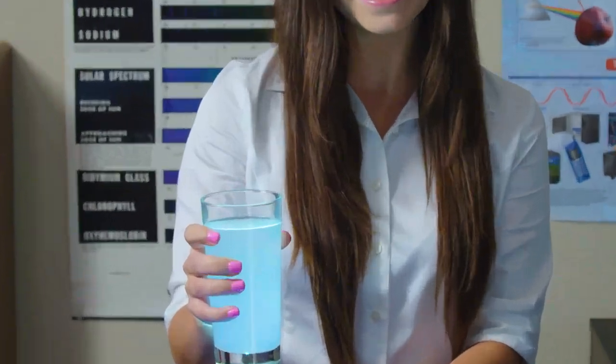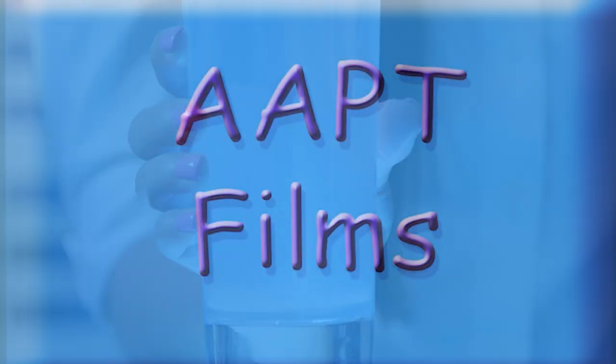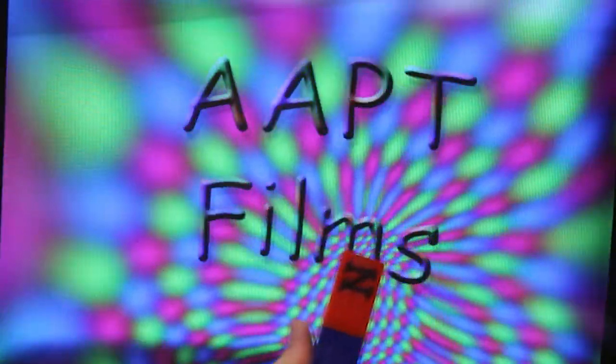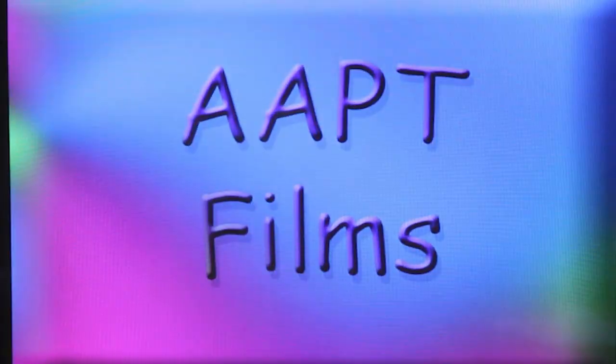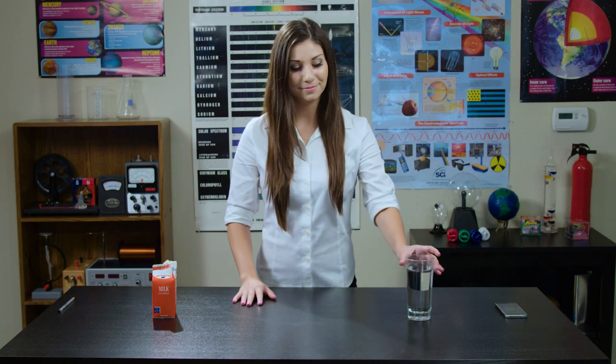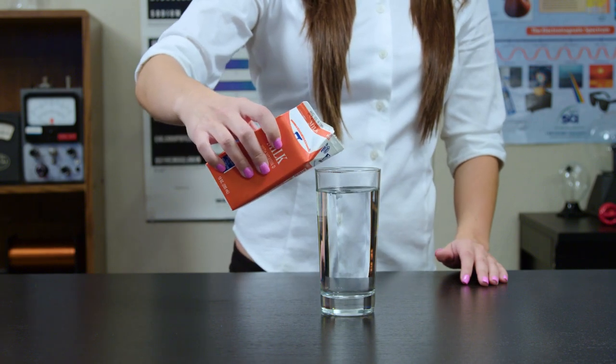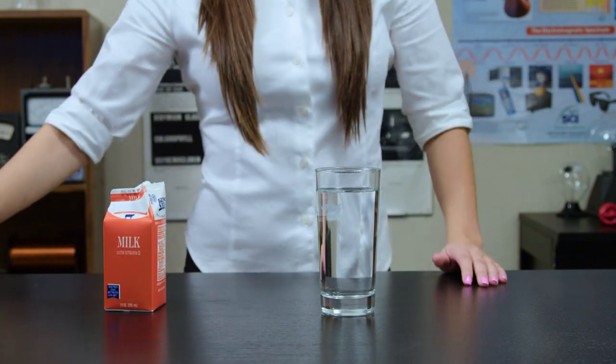Blue? Sky blue? Try this experiment right now. For this experiment, you'll want to get a clear glass of water and a few drops of milk. It helps to make the room dark.